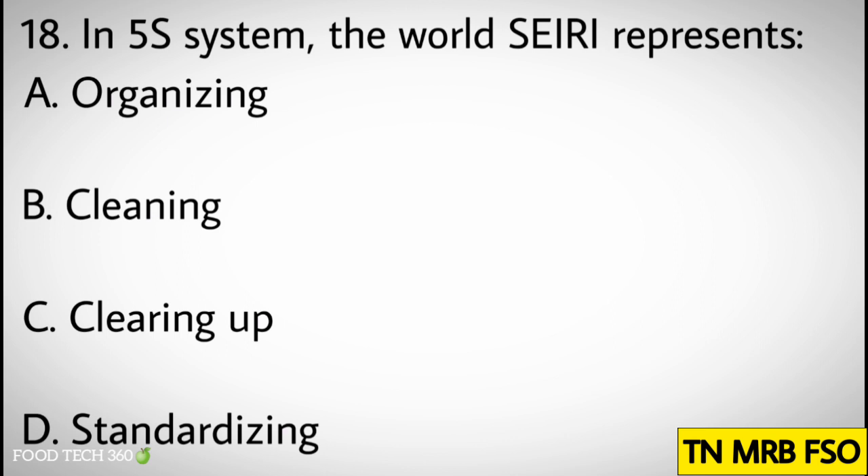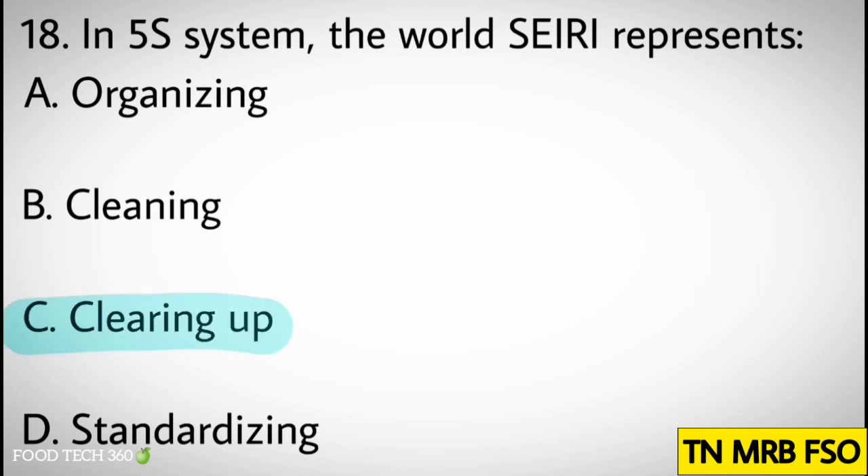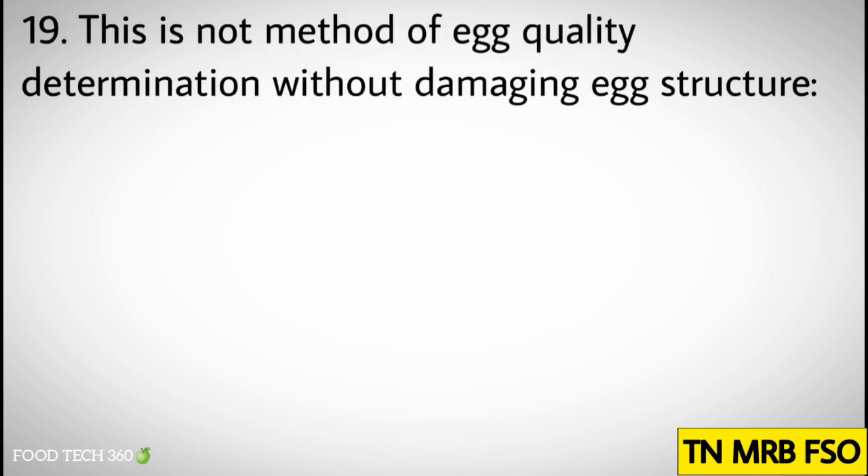Question number eighteen: In the 5S system, the word 'Seiso' represents. Options: A) Organizing, B) Cleaning, C) Clearing up, D) Standardizing. Correct answer: C) Clearing up.